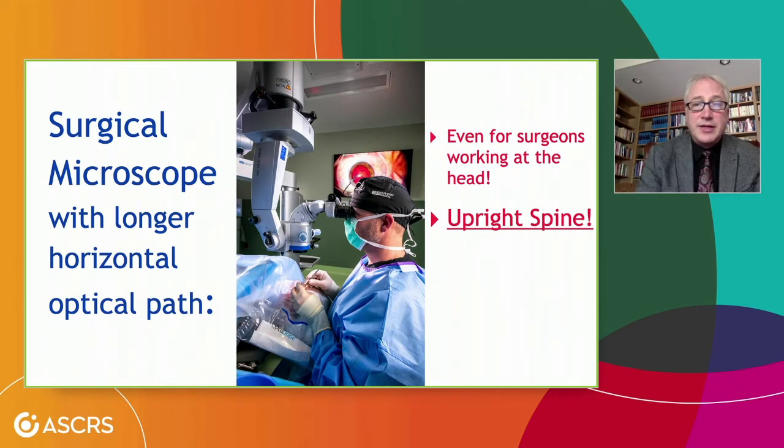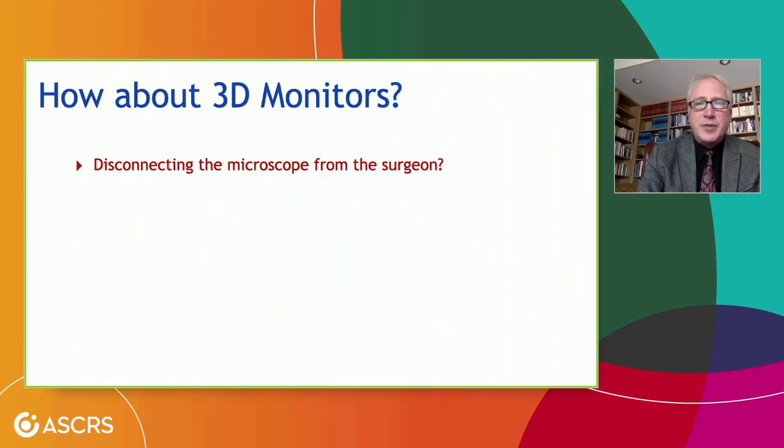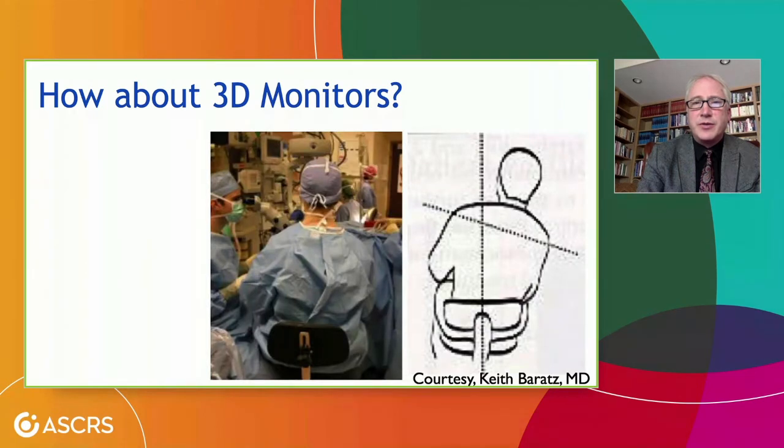Even for surgeons who like sitting at the head of the bed — retinal surgeons — we can now use a surgical microscope with an adequate horizontal optical path so we can sit upright. This is Dr. McKee again; look at how supported his spine is and how upright he is. He's going to have a very long and brilliant surgical career, in part due to the really nice long horizontal light path of the Hogstride microscope. Some people talk about 3D monitors, but all current microscopes still get in the way of the view, and the surgeon has to shift off to the side — which does not look overly ergonomic.